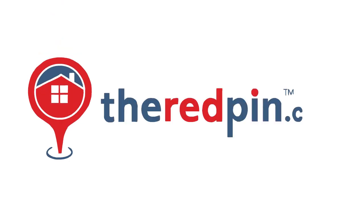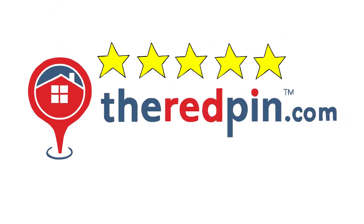Introducing TheRedPen.com — a five-star customer experience company you can trust that makes home buying ridiculously easy.